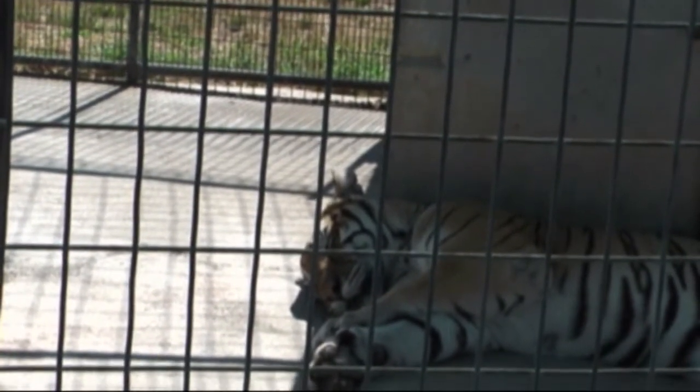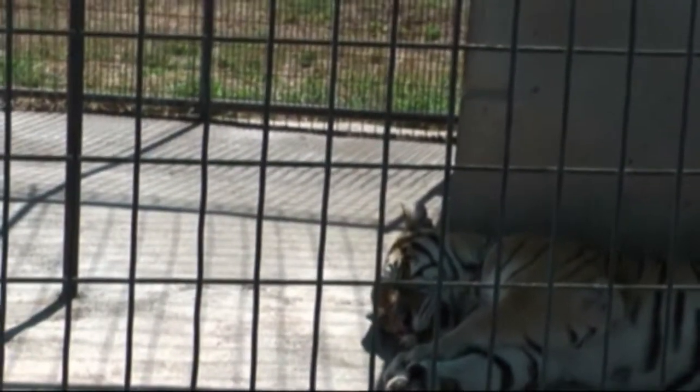Right now he's in his lockdown. We switch him with Luching and Wyoming every other day into the big habitat. Luching and Wyoming are two male lions and they're going to be out there today.